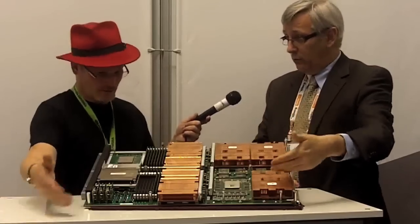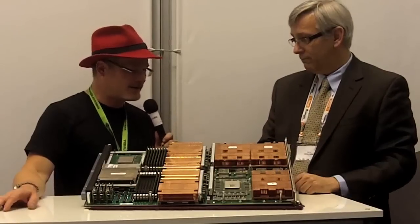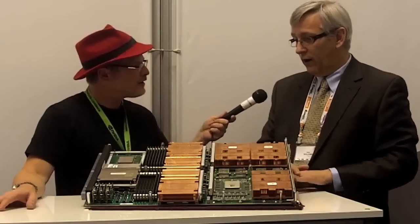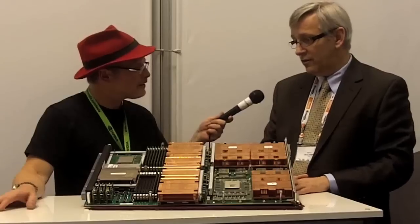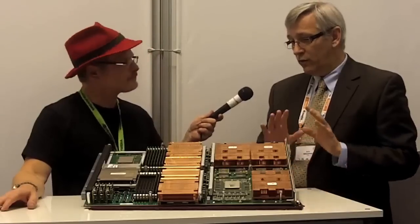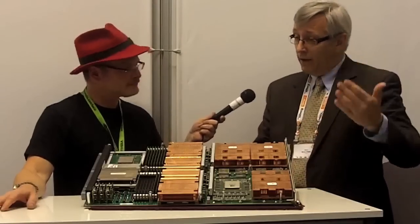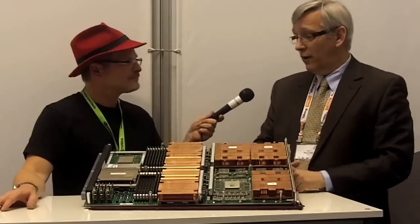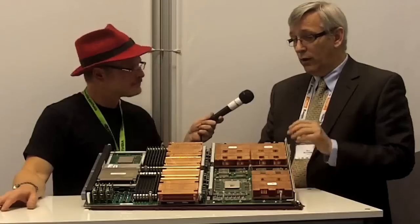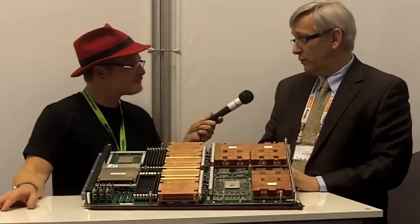Thanks, Barry. This is very exciting. I saw one of your first wins was in Switzerland — is that correct? That's right. One of our key customers in Switzerland, CSCS, is actually a great customer. They do lots of excellent work on new technologies. They often get our early systems into their data center, and they allow their users — who are very experienced — to really test out the hardware and software built on the systems.